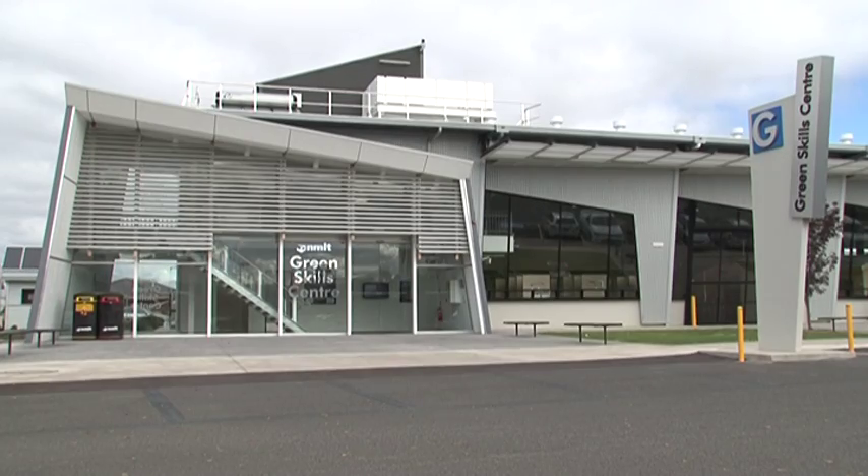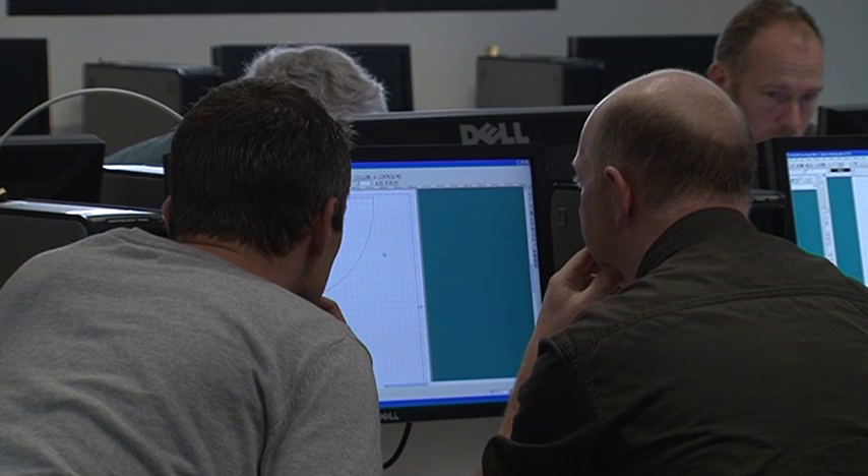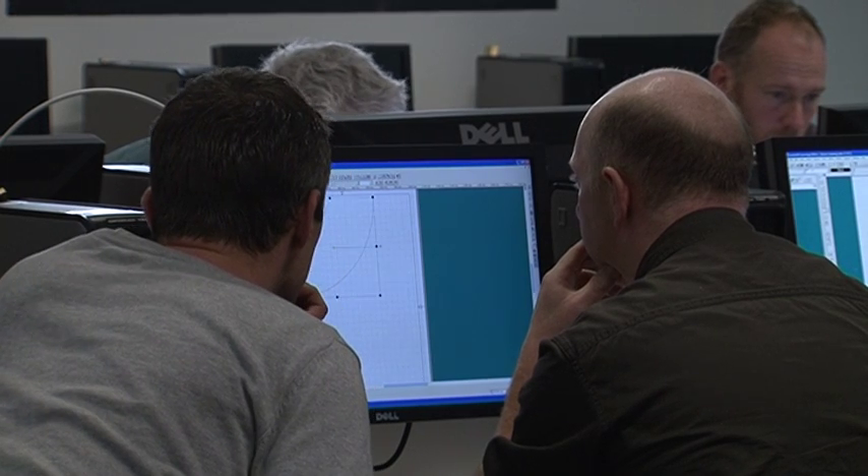The Green Skills Centre has been designed to allow a lifetime of change and adaptability when new technologies and systems become available, providing a stimulating learning space for a sustainable future. The principles that this building uses are the principles that I need to incorporate into my subject matter, so the fact that I get to use this building and understand how it works helps me now and will help me in the future.